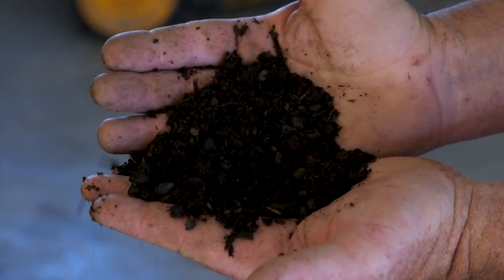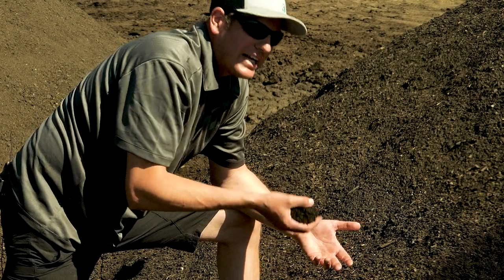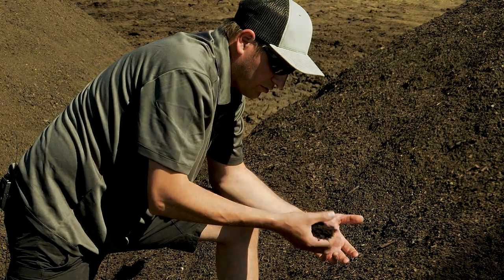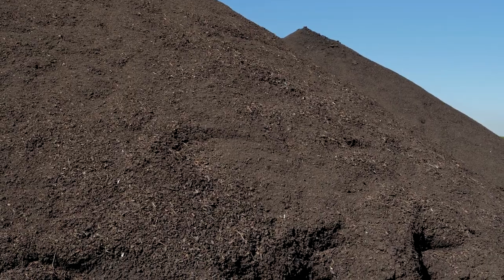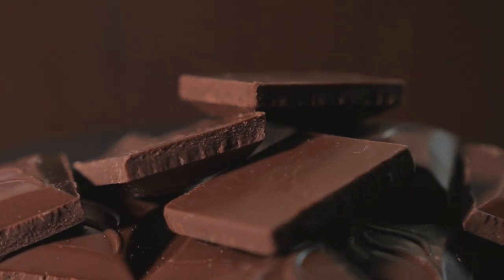A good finished compost should smell like the forest floor. If you're going to buy material from a garden centre, give it a good smell test — it should smell like a forest floor. We've also learned that you want a finished product that is about the colour of 70% cacao chocolate.